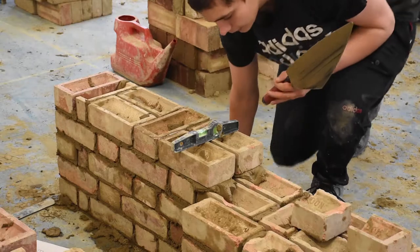Hi, I'm Steve Wargarf, one of the brickwork lecturers here at East Coast College. I just want to introduce what we deliver and what we teach here at the College.